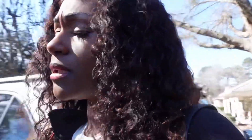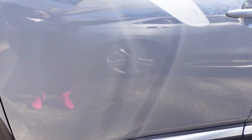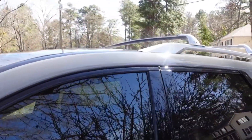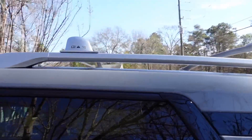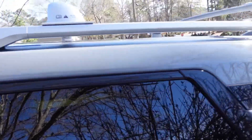The next video I do on this car is probably going to be about the running boards, because we plan on getting those at some point. This is what the vehicle looks like right now without them, just for reference. We also plan on doing something with this roof rack, because I do like to travel and we're going to need somewhere to put our luggage. So we'll probably swap this out for a luggage rack.